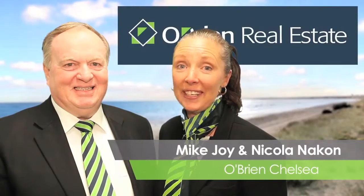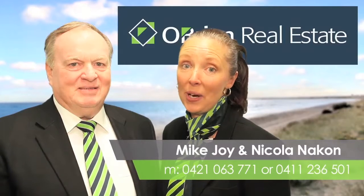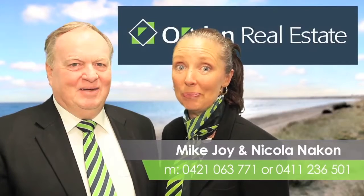Hi, we're back. Did you like the video? If you did and would like more information or even a private inspection, just give us a call. 0421 063 771 or 0411 236 501. Thank you and we'll talk to you soon. Bye. Bye.